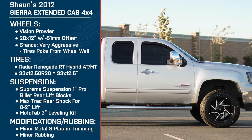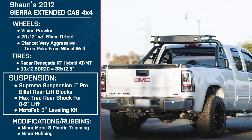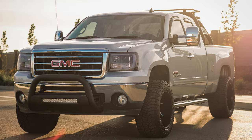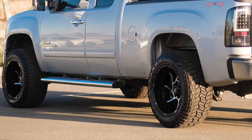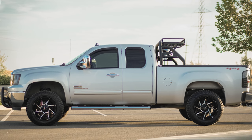Let's talk about the suspension. You've got the Supreme Suspensions 1-inch Pro Billet Rear Lift Blocks, the Max Track Rear Shocks for a 0-to-2-inch lift, and the MotoFab 3-inch front leveling kit. Can you walk me through your thought process? Silverados and Sierras have a noticeable rake — the front is much lower than the rear — designed for when you're towing or loading the bed. It looks horrible though, so I needed to balance that out, add some ground clearance, but couldn't go to six or eight inches since accessibility was still important.